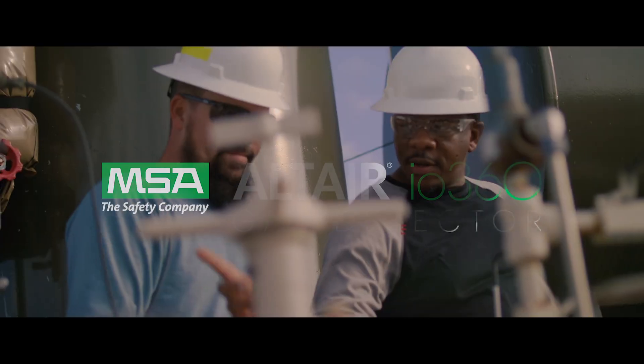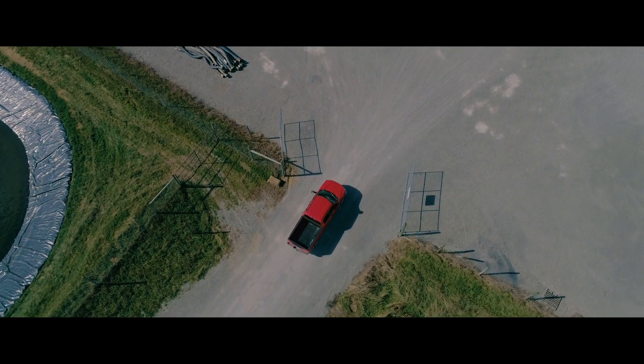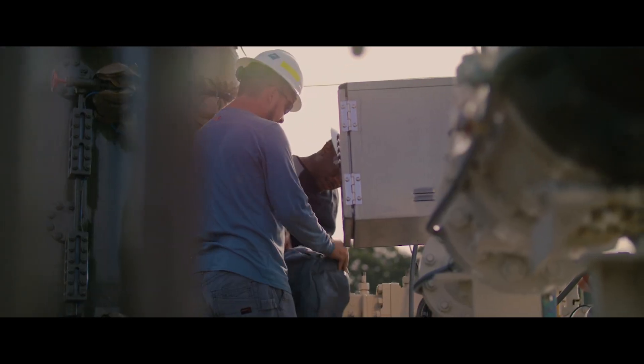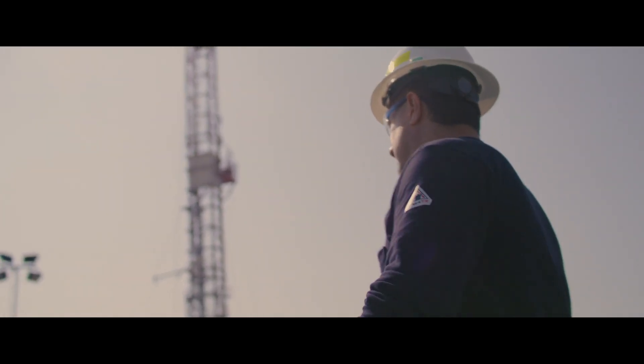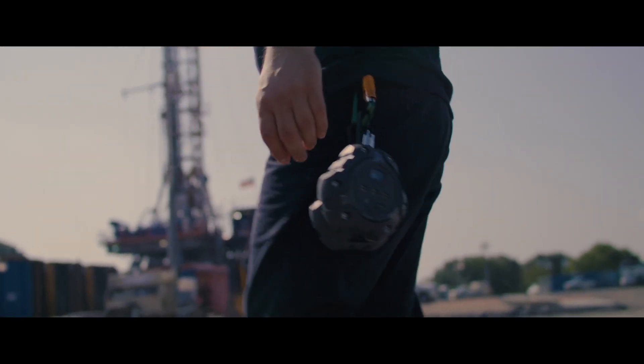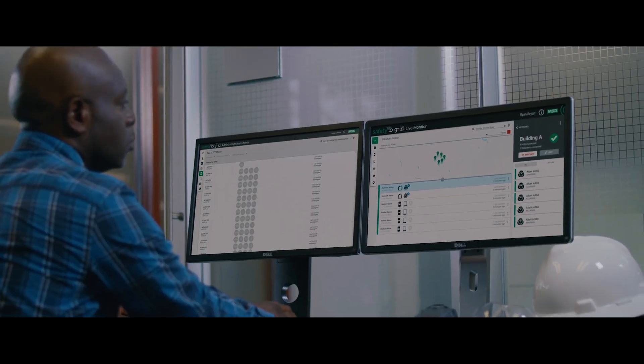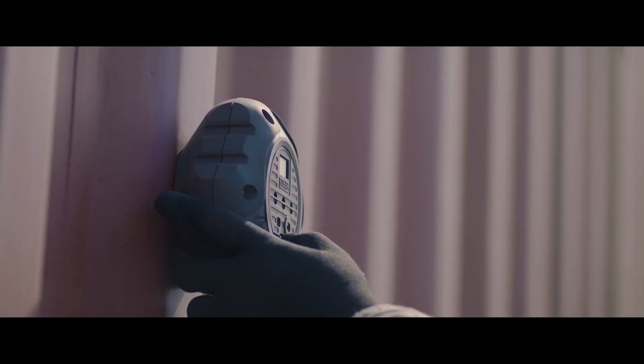You care about the safety of your workers and your work sites. So you need more than compliance — you need an industry-leading gas detection program. And that's why MSA has redefined area monitoring. Introducing the Altair IO360 gas detector.